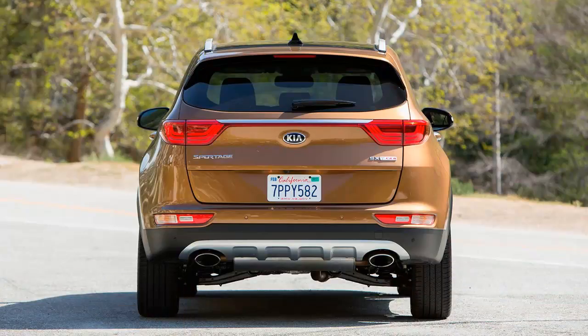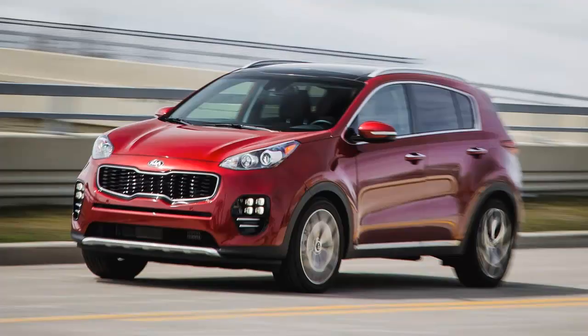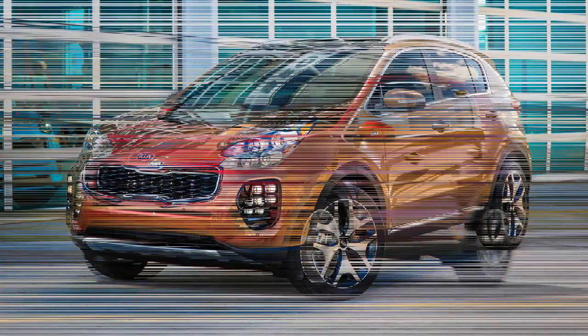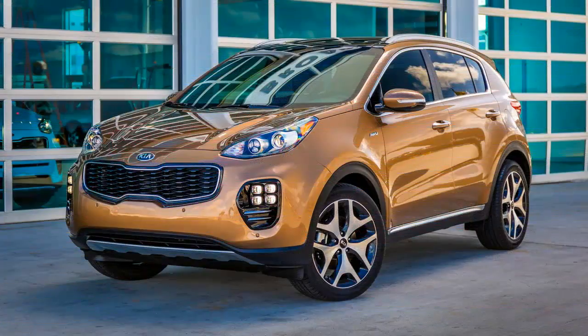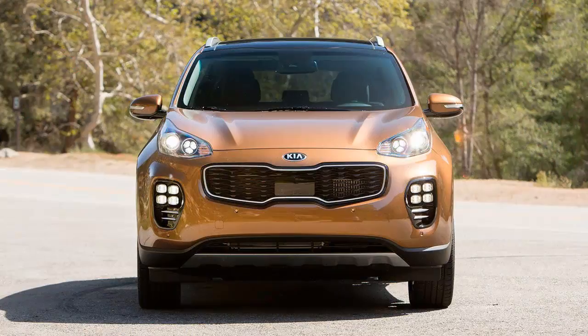For the latest SX, the sportiest Sportage in the lineup, Kia retained the hot rod in disguise aspect while improving nearly everything else. The crossover's turbocharged four-cylinder engine pushes 240 horsepower and 260 pound-feet — a 59 HP and 85 pound-feet bump over the base model's naturally aspirated 2.4.